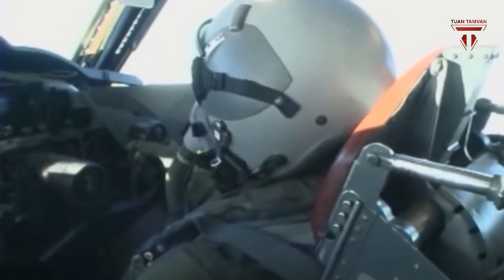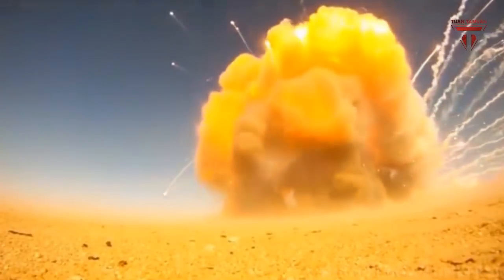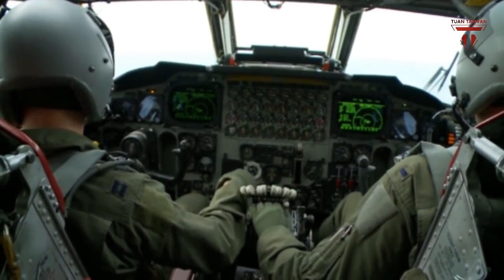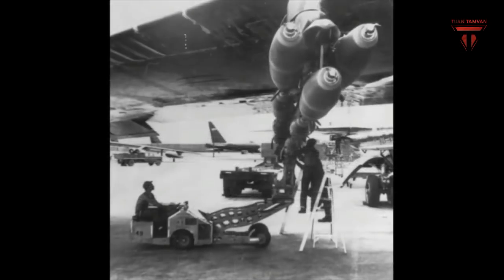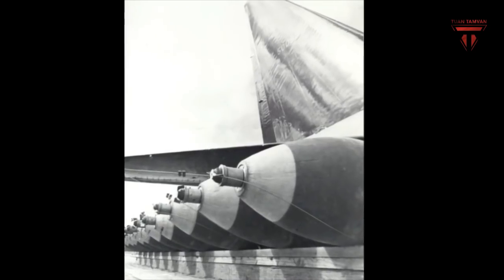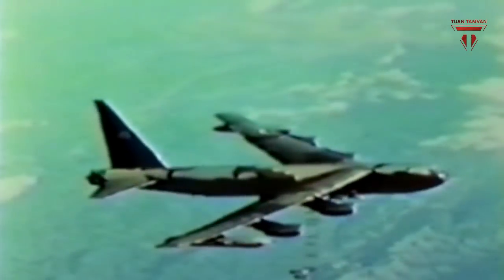The B-52 also played a role in Operation Iraqi Freedom. On March 21, 2003, B-52Hs launched approximately 100 CALCMs — conventional air-launched cruise missiles — during a night mission. Given the B-52's historic role in precision bombing and close air support, next-generation avionics and technologies are expected to greatly increase potential missions for the platform in coming years, service officials said.